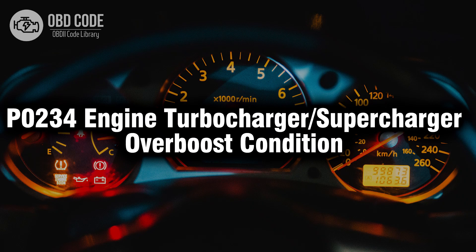Welcome. In this video we will talk about code P0234, its symptoms, causes and possible solutions.